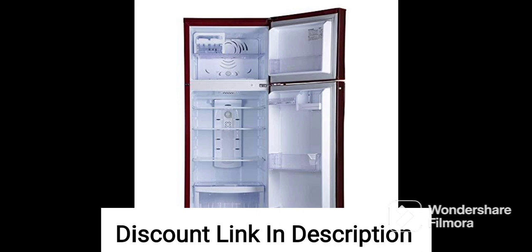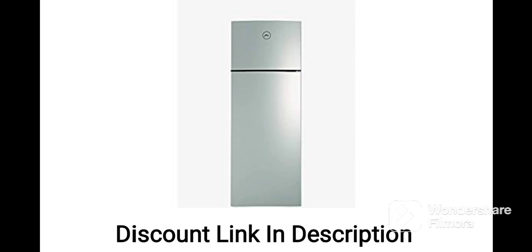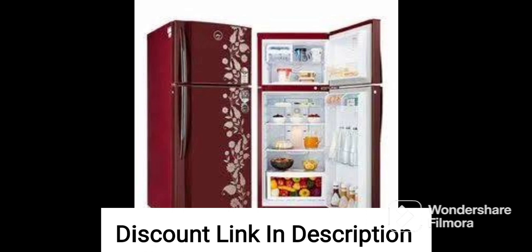Drenum Wine Color: The refrigerator comes in Drenum Wine Color, which adds to its aesthetic appeal. Toughened Glass Shelves: The shelves of the refrigerator are made of toughened glass, making them durable and easy to clean. Door Lock: The refrigerator comes with a door lock, which ensures that the contents of the refrigerator remain secure.